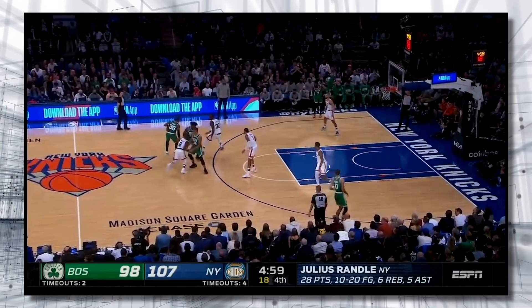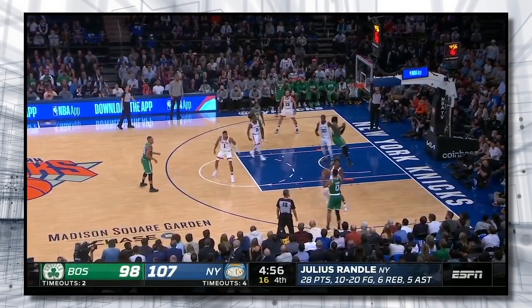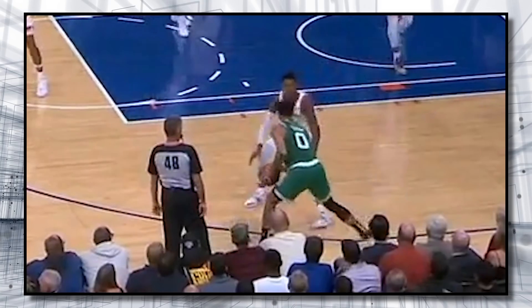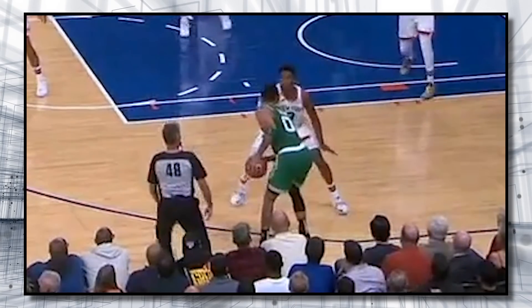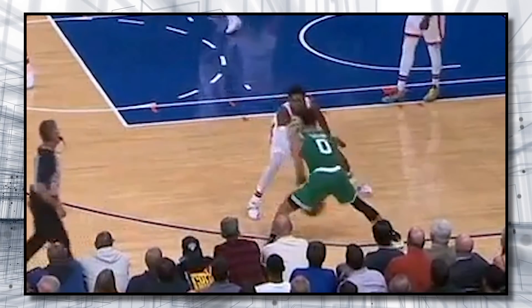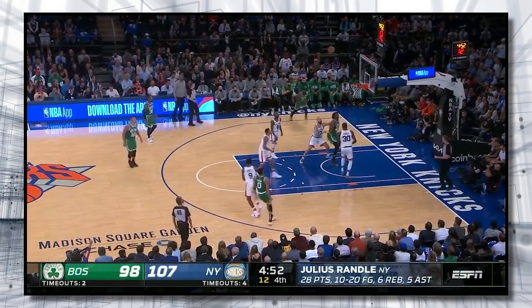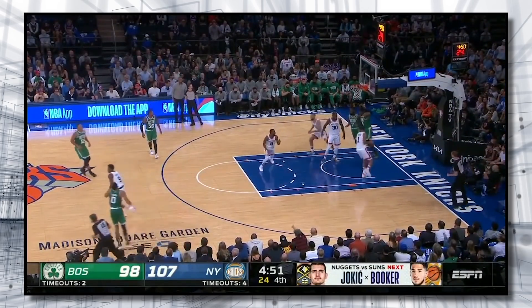One more on-ball clip from earlier in the game. Barrett's responsibility on this play is to help inside the paint to prevent a lob to Robert Williams, but this leaves Tatum open in the corner. As soon as Marcus Smart begins his pass toward Tatum, R.J. makes a quick closeout, then positions his feet to try to steer Tatum toward the baseline. Tatum swings the ball in that direction to make Barrett think he's going that way, but then he goes left anyway. And R.J. recovers again nicely to make a strong contest on that shot.